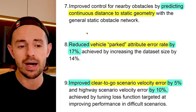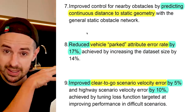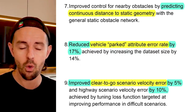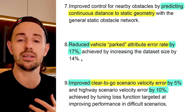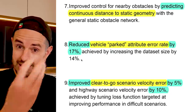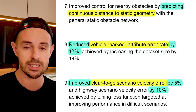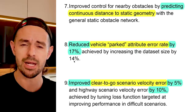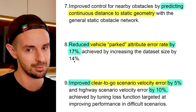Number eight: reduced vehicle parked attribute error rate — the system thinking a vehicle is parked when it's actually an active road user — by 17%, achieved by increasing the data set by 14%. This improvement was essentially automatic, the result of expanding Tesla's data set. The more Tesla vehicles on roads, the more data, and the more data, the more continual improvement. Error rate down 17% with 14% more data. Imagine what might happen with 100% more data, or 1000% more data.